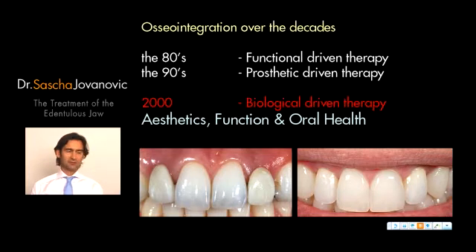Now, deep into the 2000s, we're looking at how we can combine everything — focusing on aesthetics, on function, on health, and also on comfort. In this presentation of the edentulous jaw, we're going to combine all these factors: aesthetics, function, maintaining health for many years, and comfort for the patient.